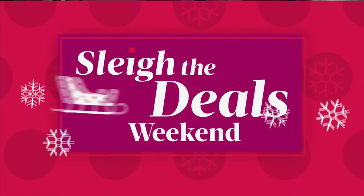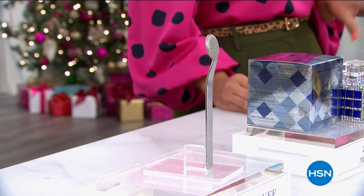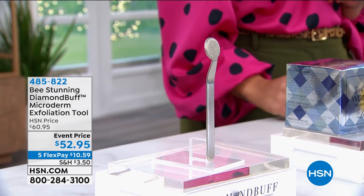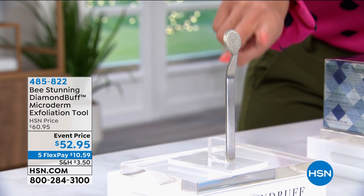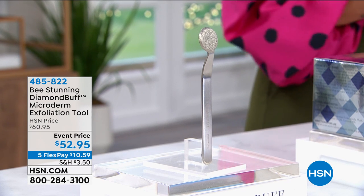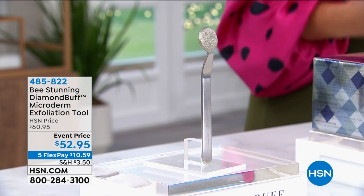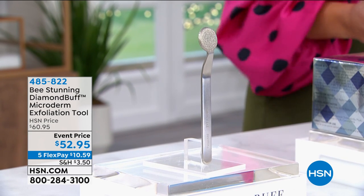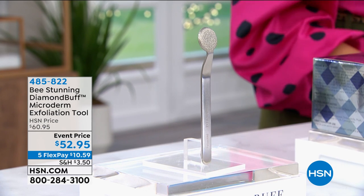Coming up next, we're going to introduce you to this microdermabrasion tool — a patented facial microdermabrasion tool by Be Stunning, their Diamond Buff Exfoliation Tool. This is surgical grade stainless steel with finely crushed diamonds. It's going to improve the appearance of fine lines, wrinkles, and uneven skin tone. You can use it in the shower or on dry skin. It sets the foundation so your skin can drink in serums, creams, and makeup. Stay tuned.